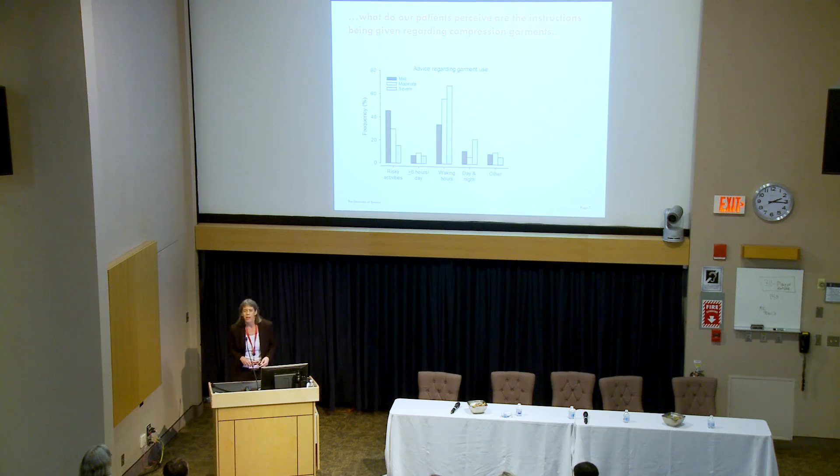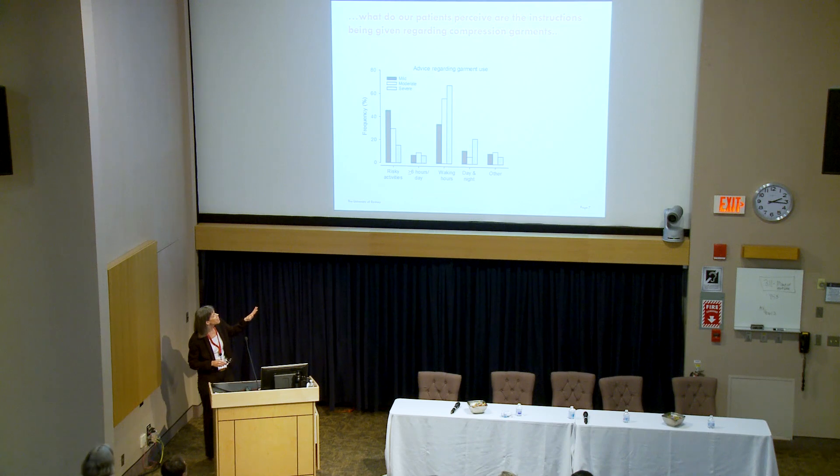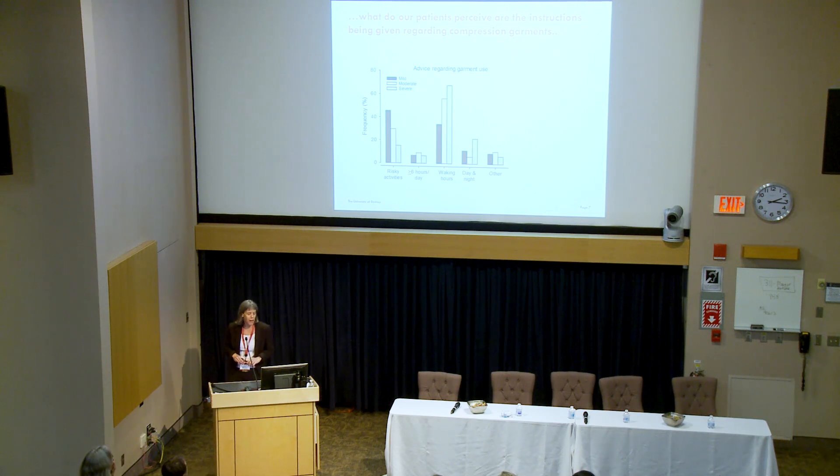We looked at what patients perceive they've been instructed by their clinicians on how and when to use the garments. We used the classification of severity by the validated scale Norman developed: mild — it's only observable to you; moderate — people close to you can see it, your therapist would recognize it right away; severe — anyone on the street would recognize something is wrong with your limb. These were done via online questionnaires with about 180 women reporting what their clinicians told them. There's variability — for mild severity, some women are told to use it only during risky activities, which is also what's told for moderate severity. For mild, some are being told to wear it all the time, day and night.